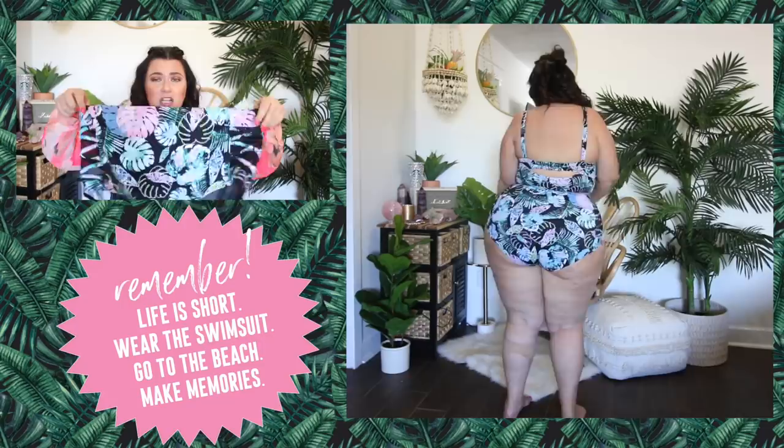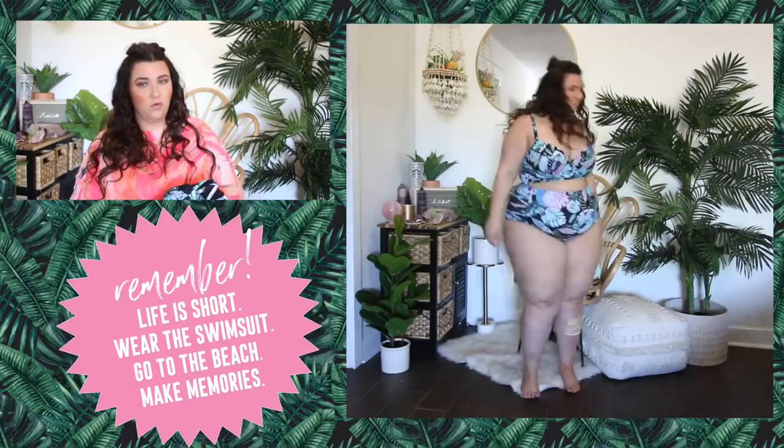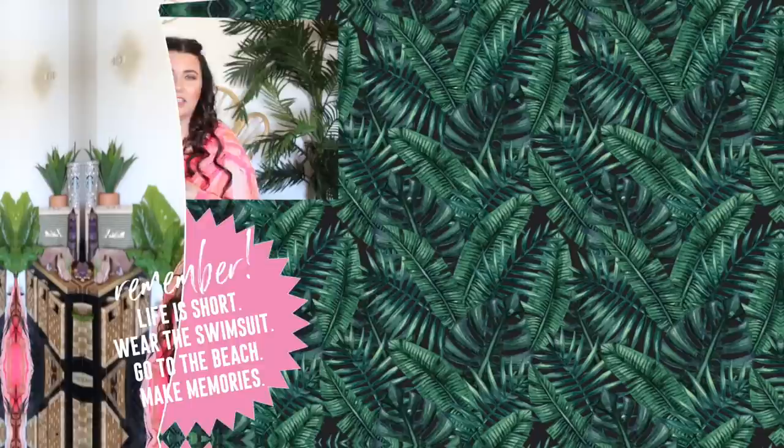I got the bottom in a size 3, which is equivalent to a 22/24. I find that Torrid swim runs a little small because it really kind of acts like shapewear, so for a little extra comfort I tend to size up. This was pretty true to a Torrid size 3 swimsuit bottom — I didn't feel like it was too spacious and I really liked how it felt. I had a little room in the waist, but that's normal because my waist is so much smaller than the rest of me. Just such a fun swimsuit, I cannot wait to wear this. Also, if you haven't been around in a while, you may notice I'm wearing a bandage on my leg — I will link the video up in the cards to explain what happened. It's been kind of a journey, so if you're wondering why my leg is banded up, there's a whole video about it.